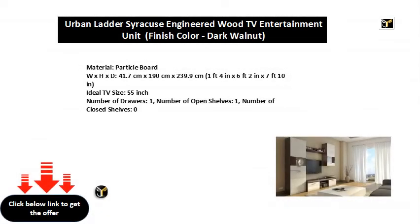Material: Particle Board. W x H x D: 41.7 cm x 190 cm x 239.9 cm (1 foot 4 in x 6 feet 2 in x 7 feet 10 in). Ideal TV size: 55 inch. Number of Drawers: 1. Number of Open Shelves: 1. Number of Closed Shelves: 0.